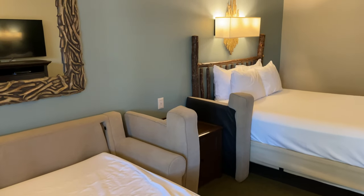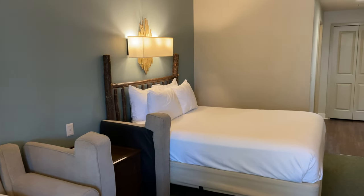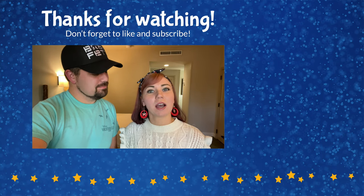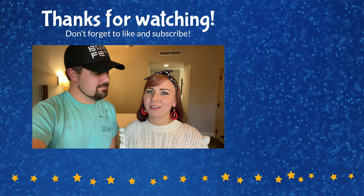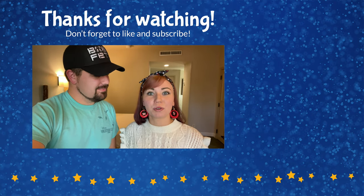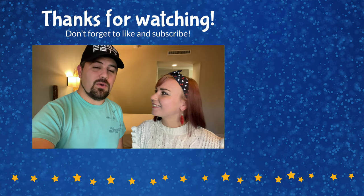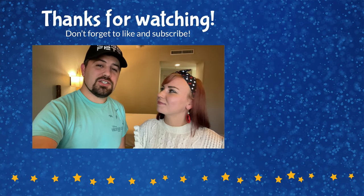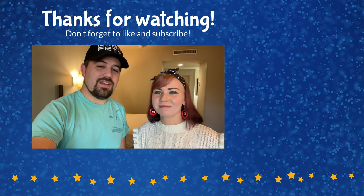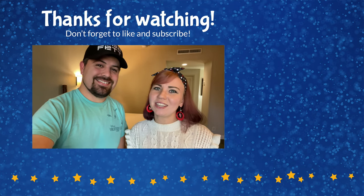That concludes our tour of the deluxe studio here at Disney's Hilton Head Island Resort. We hope you enjoyed it — if you did, please give this video a thumbs up, comment with any questions, and subscribe to the channel for more room tours and resort tours. For more information on this resort and other Disney resorts, head over to HereWithTheEars.com. Thanks so much for watching, and until next time — we're here with the ears!